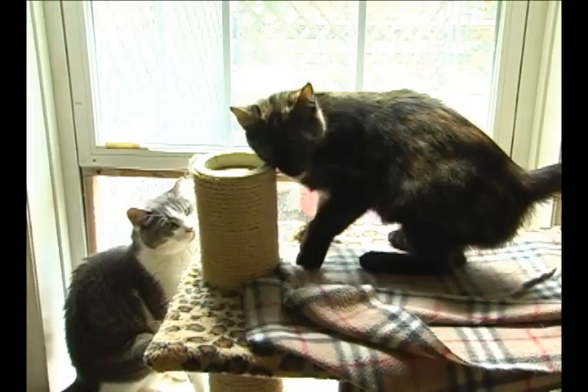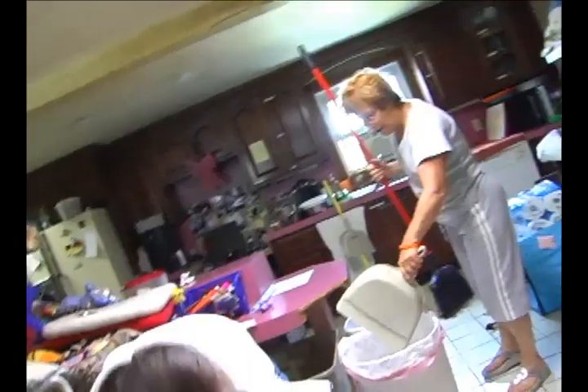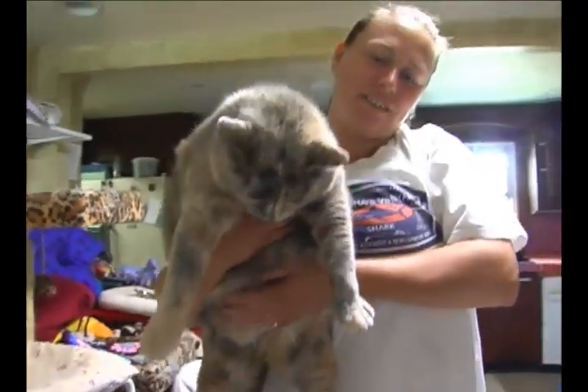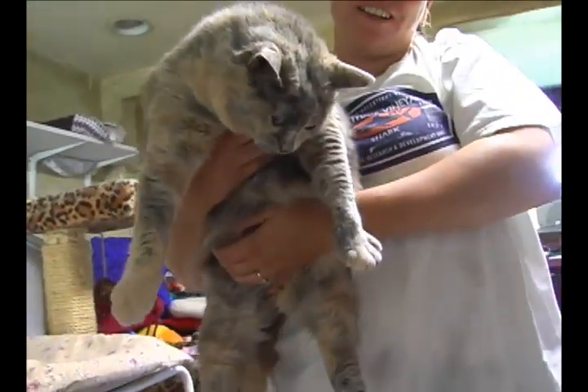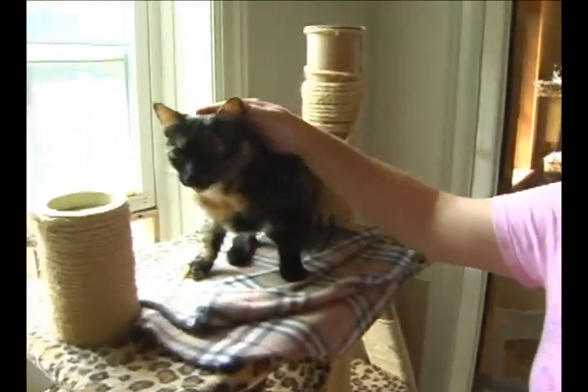And these Pets Alive cats have had rough past lives. Some have been here as long as 10 years. 20-pound tabby Nina has a respiratory problem that doesn't help her chances for adoption. And the Pets Alive cat woman, shelter manager Dale, loves them all.